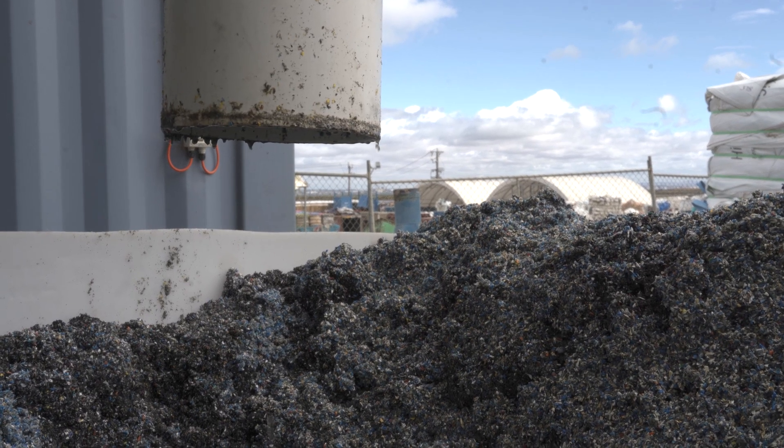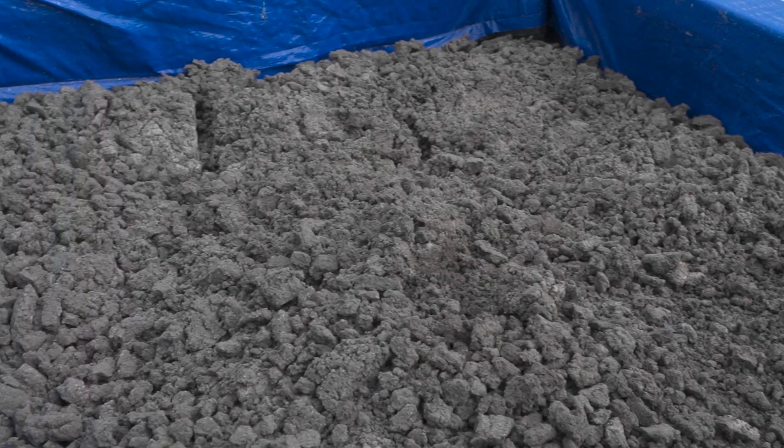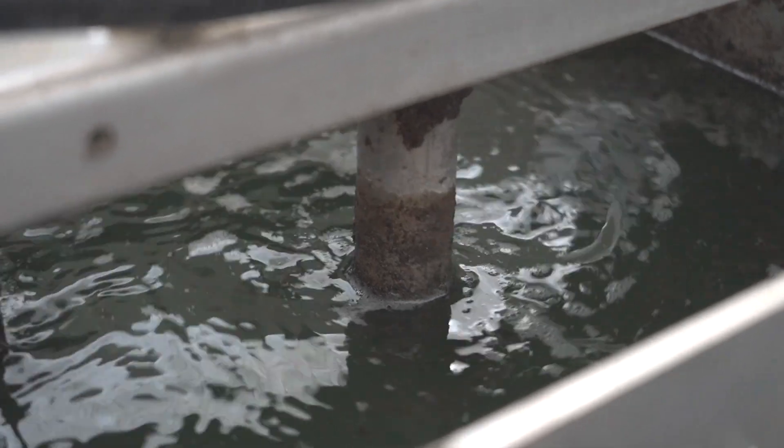Basically, every couple of weeks we would lose a shift hand-digging out the solids from our plant. Obviously with the new system through Aeroflow, labour intensity is not an issue — it runs itself, so we couldn't be happier.